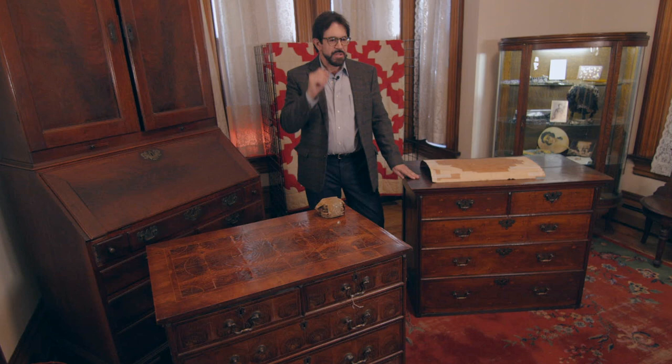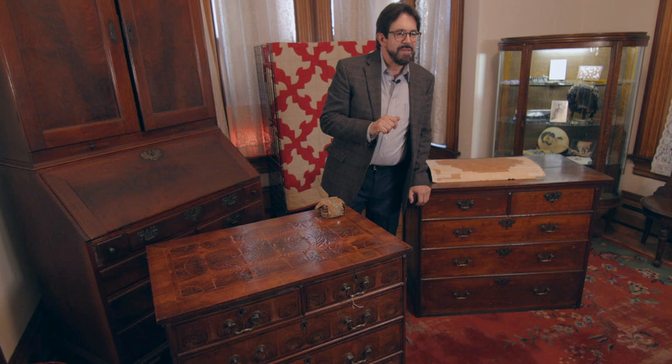I think that wraps us up here for this episode of the Historic Preservationist. Does anyone have any questions? We're not set up with the mic today, but I will repeat the questions and then give you an answer.